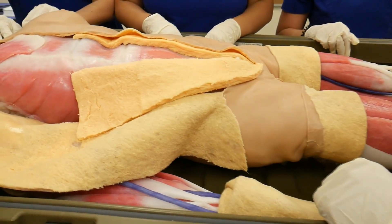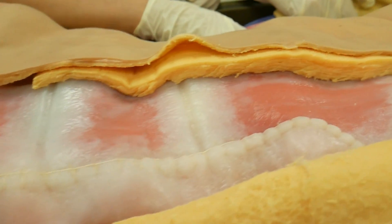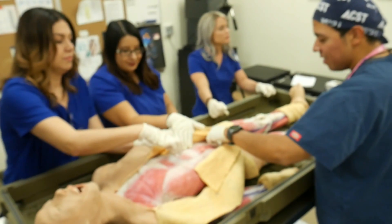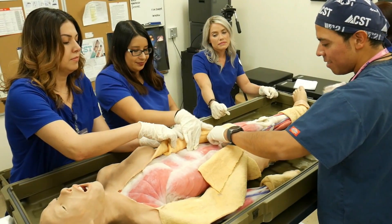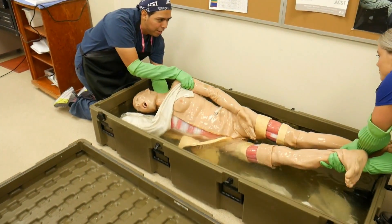Sure enough, the local tech school here at CSN actually bought one, and they asked me if I wanted to come check it out. So I'm going to be taking you over to the school to check out this really cool synthetic cadaver. Syndaver Labs designs and builds the world's most sophisticated synthetic human tissues and body parts.